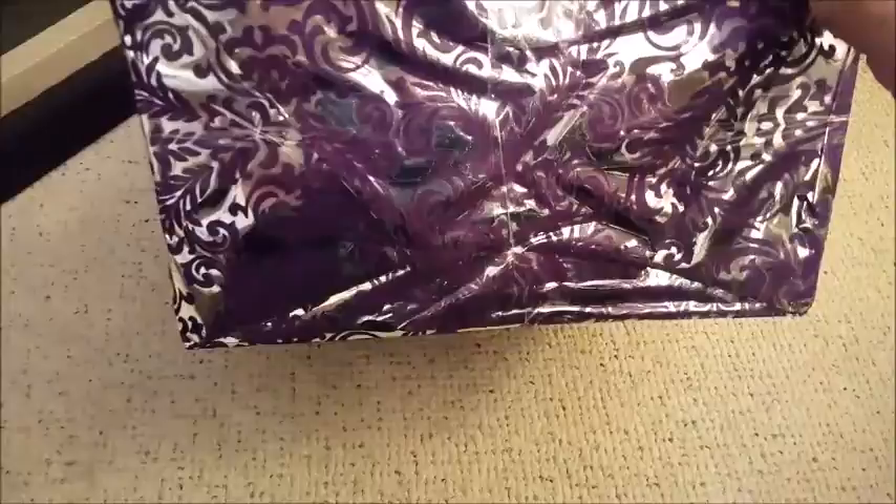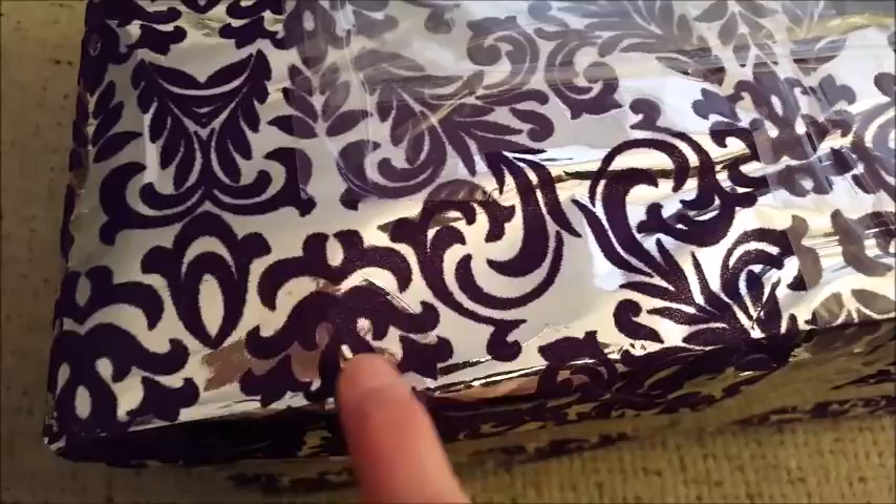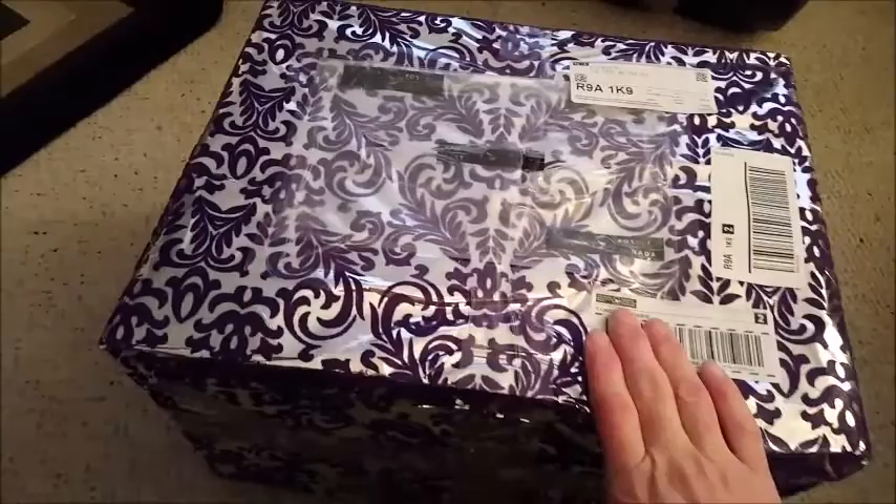But look at this beautiful package — it's kind of soft and velvety, you can really feel it. I really wanted to show you guys this wonderful package before I open it. So I will pause and get into it and show you my haul.